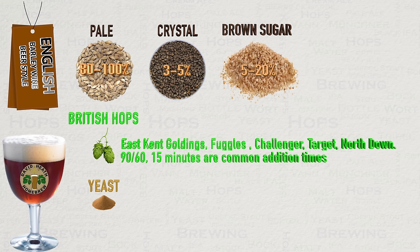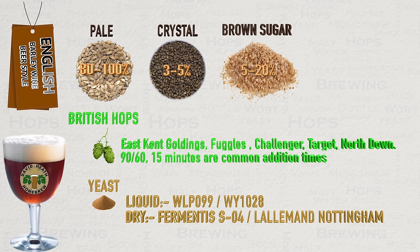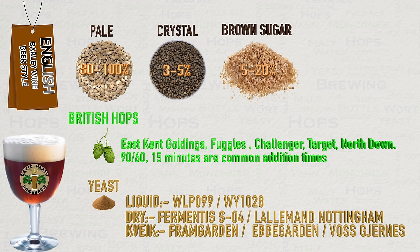Let us now move on to yeast choice. The most important thing here is choosing a strain that will be able to handle the alcohol involved. Good choices for regular liquid yeast would be WLP099, the super high gravity yeast from White Labs — an English type of yeast that can ferment up to a rather heady 25%. Then we have Wyeast 1028 London Ale — the berry esters and good attenuation make it a great choice. For regular dry yeast, Fermentis S-04 is a good choice as it adds a bready quality; if you don't like this, then Nottingham is well worth considering instead. For kveik yeast, the absolute best choice in my opinion is Framgarden, followed by Ebbegarden and Voss. Framgarden can be very close to British yeast for sure, so go with this if you can.